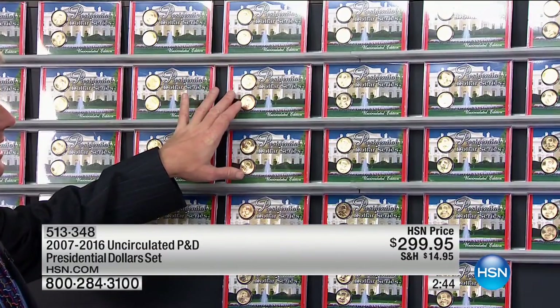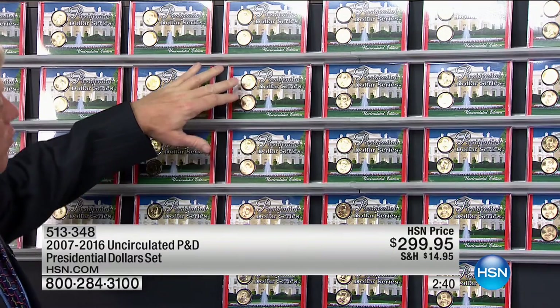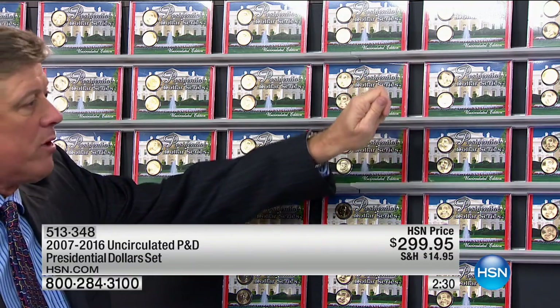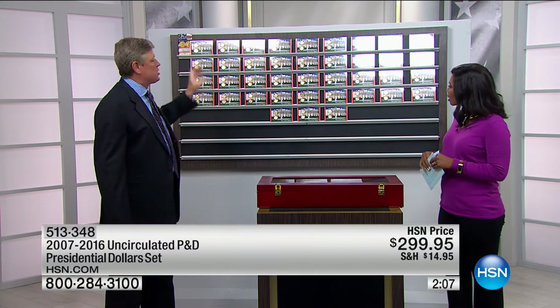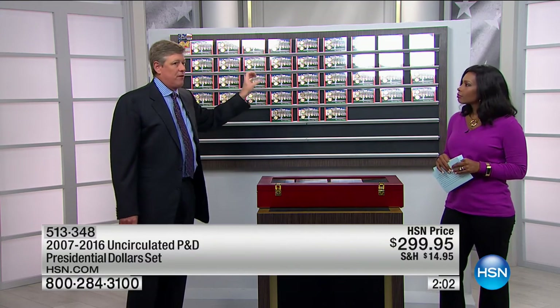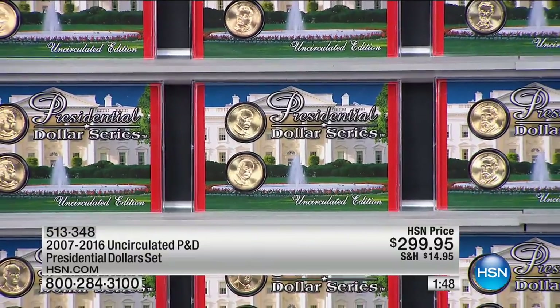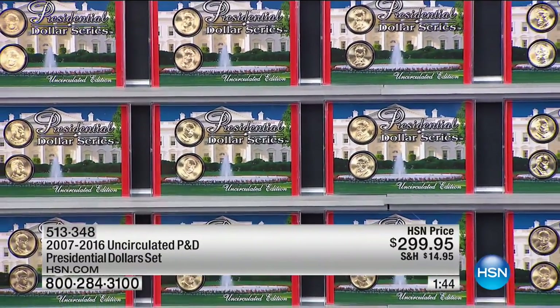To get these you would have had to buy them in rolls, spending over $50 per president. The government also sold little two-coin sets in cardboard packaging for $14.95 to $19.95. If you had bought the coins directly from the government in those two-coin presentation sets, you'd have spent about $600 — without the box. Our box alone has a $149 value. Every coin is gem brilliant uncirculated, every Philadelphia mint, every Denver mint — 100% complete in a fantastic $150-value presentation case.